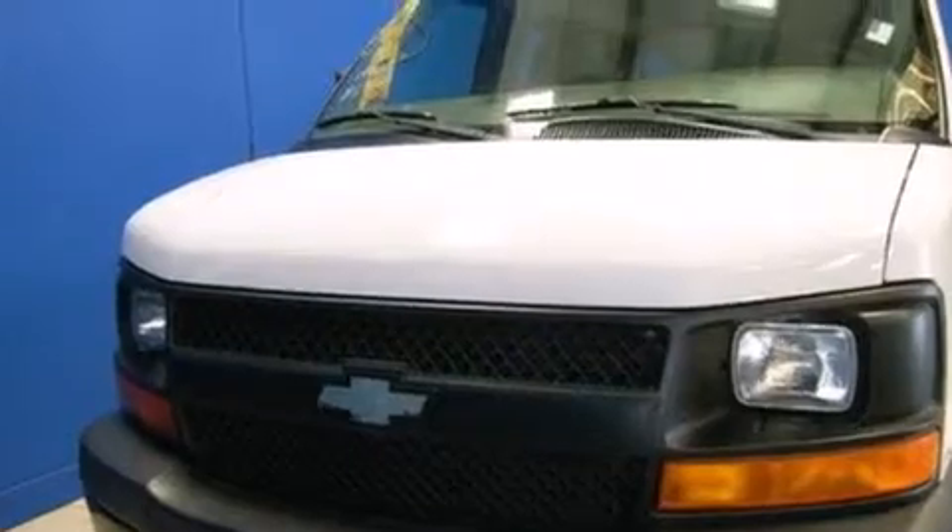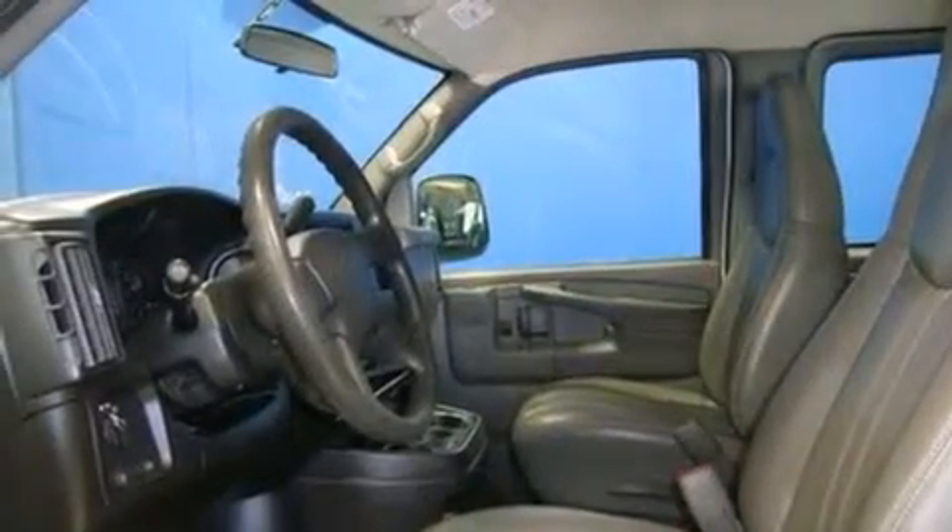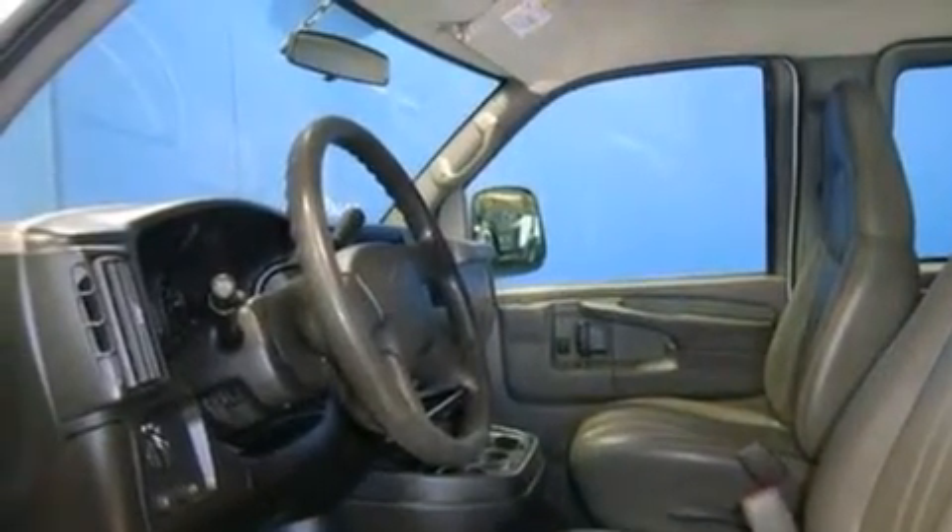Features include air conditioning, a passenger side airbag, an anti-lock braking system, and this vehicle has less than 56,000 miles.